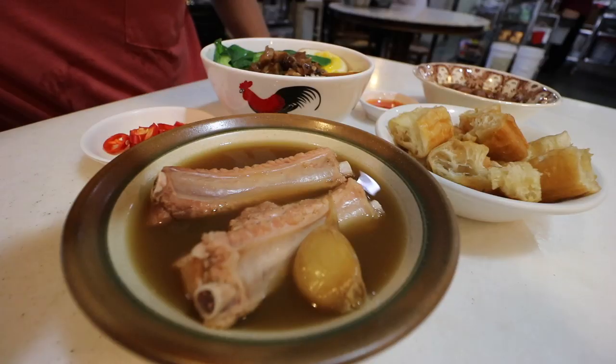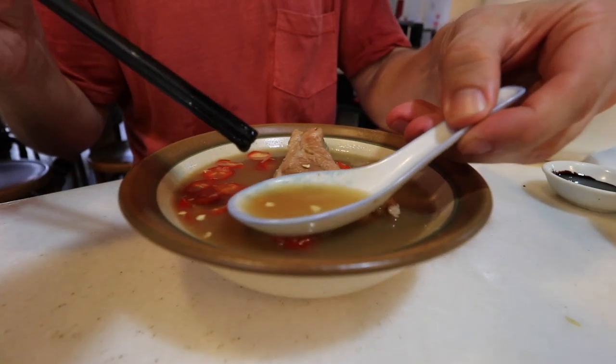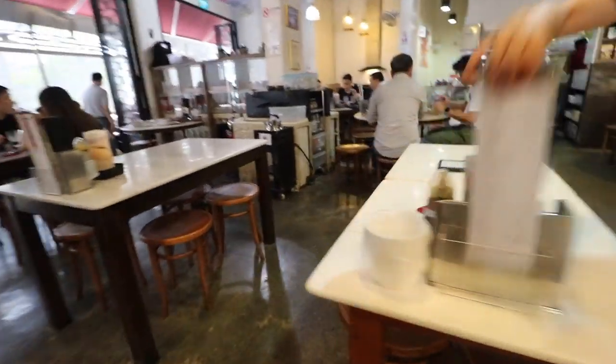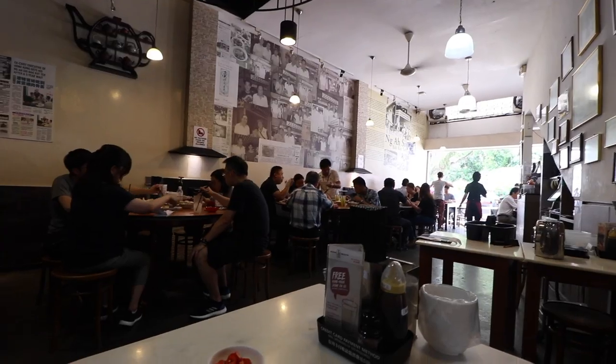We still got one more spot for something special — we're going for bak kut teh. I've had the Malay version where it's nice and herbal, but the Singaporean version is actually known for being spicy. I picked this spot because it's supposed to be one of the spiciest in Singapore. It's a really nice area — and the perks of dining solo mean you can just slide right in.